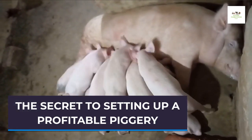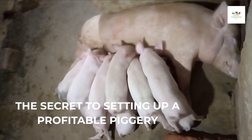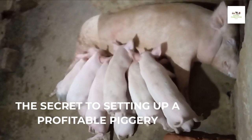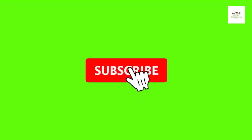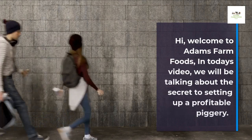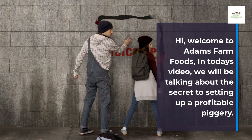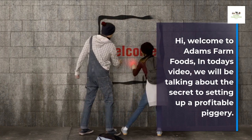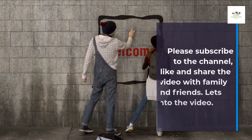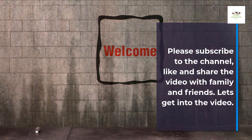Welcome to Adam's Farm Foods. In today's video, we will be talking about the secret to setting up a profitable piggery. Please subscribe to the channel, like and share the video with family and friends. Let's get into the video.